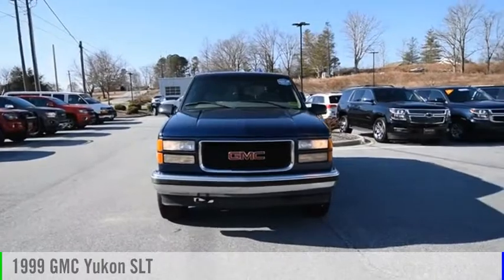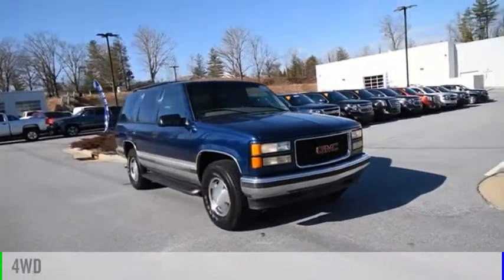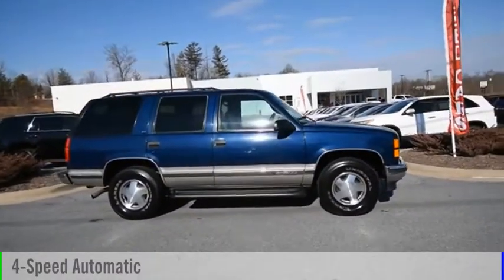Stop by and take a look at the 1999 Yukon. This vehicle is powered by a four-wheel drive, eight-cylinder, 5.7-liter engine, and comes with a four-speed automatic transmission.